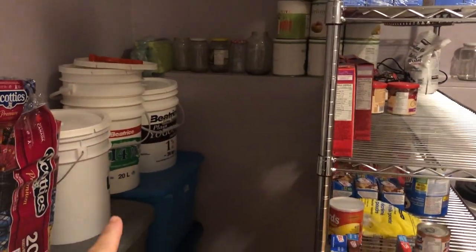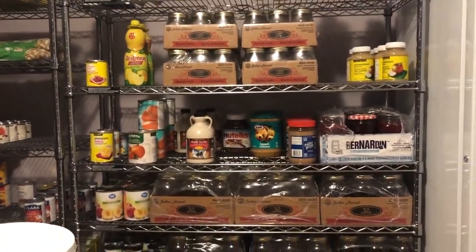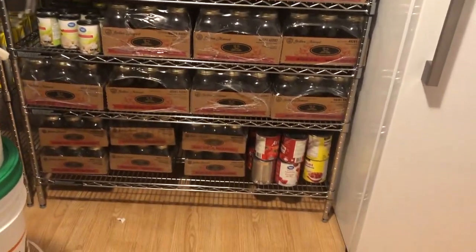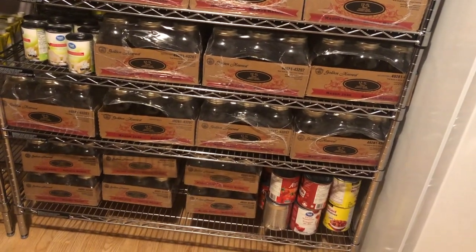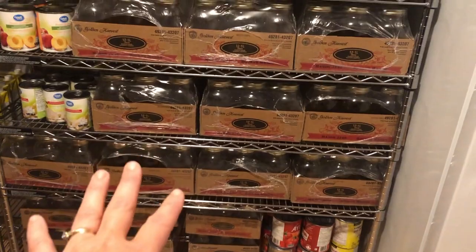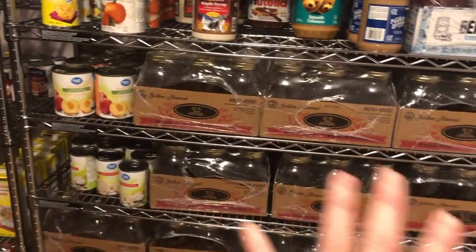This shelf we originally had over here and I decided to move it here. This is like our canning stuff. These jars, except for those ones, are all empty because I'm planning to can soon. These are all going to be filled with diced tomatoes — that's the plan. It's not enough for our family for a year, but these are the jars we have and this is what we're starting with. These will be peaches and pears, and that's why I have canned tomatoes, canned pears, and canned peaches there, just trying to keep everything together.